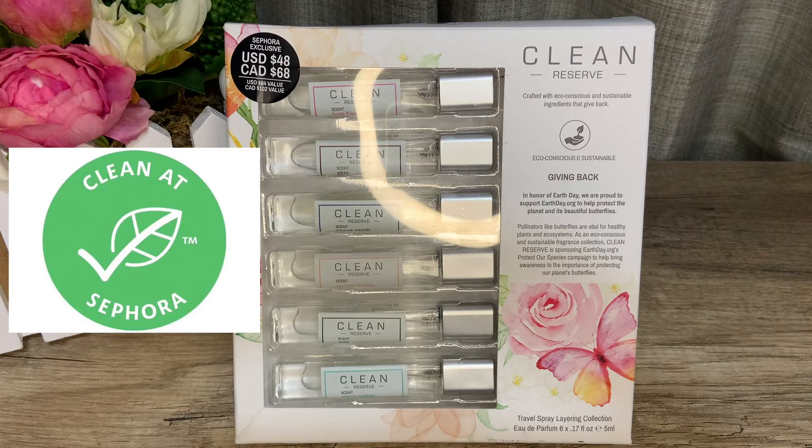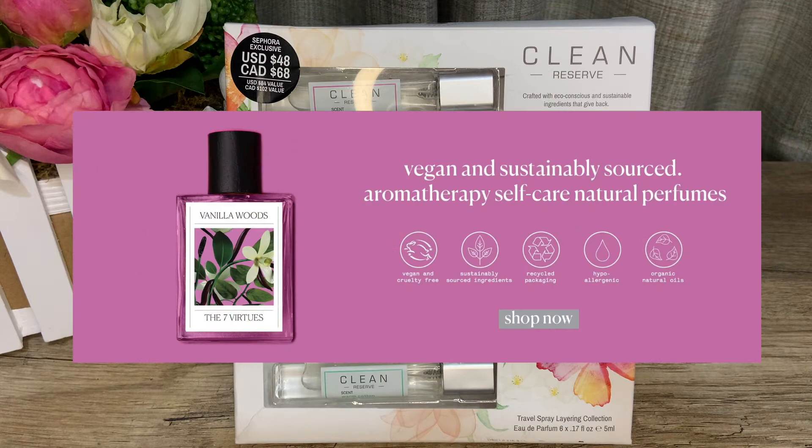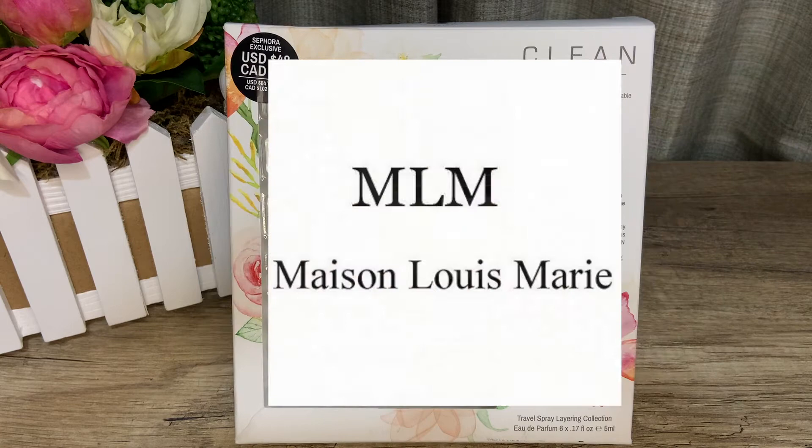Then I remembered trying out products with the Clean at Sephora stamp. Clean at Sephora is formulated without a list of over 50 ingredients, including sulfates, parabens, phthalates, and more. Some of the fragrance brands in this category include Clean Reserve, The Seven Virtues — which I'll be reviewing soon — By Rosie Jane, Mason Louis Marie, Heretic, Ellie's Brooklyn, and Fresh.